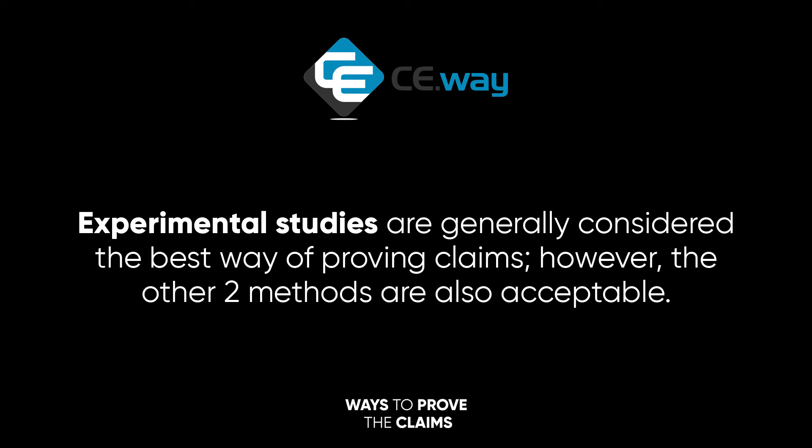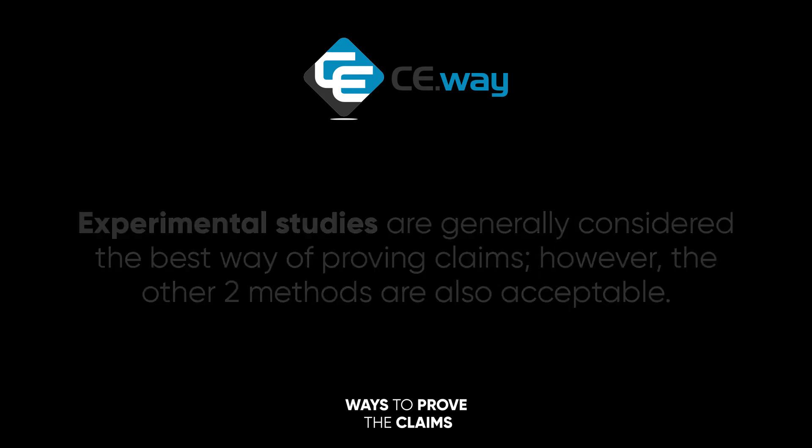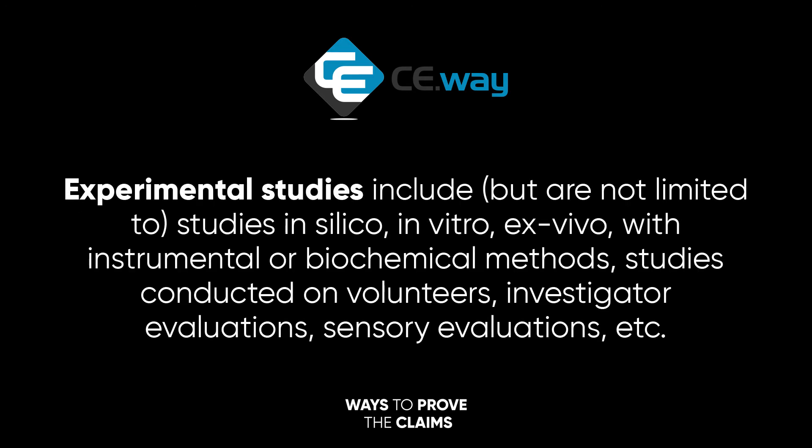Experimental studies are generally considered the best way of proving claims; however, the other two methods are also acceptable. Experimental studies include, but are not limited to, studies in silico, in vitro, ex vivo with instrumental or biochemical methods, studies conducted on volunteers, investigator evaluations, sensory evaluations, etc.